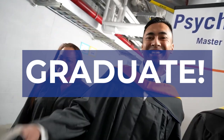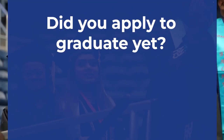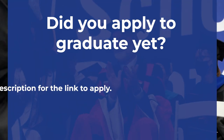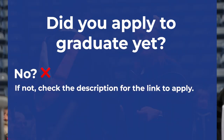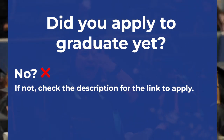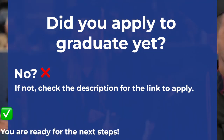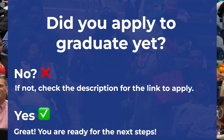Get ready for graduation using the CUNY SPS Commencement Checklist. First, did you apply to graduate? If not, check the description for the link to apply. Failure to apply ASAP can risk the opportunity for you to attend graduation. If yes, great — you are ready for the next steps.